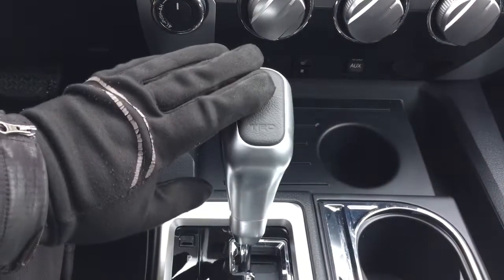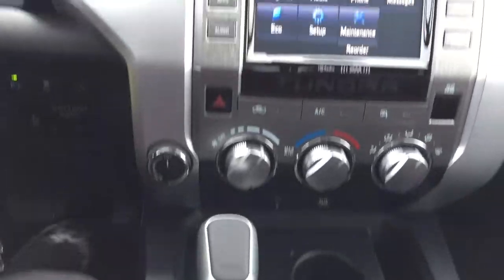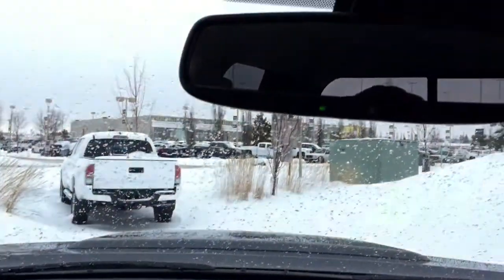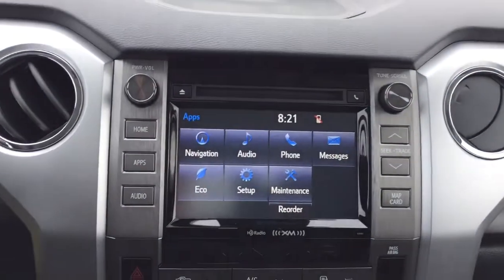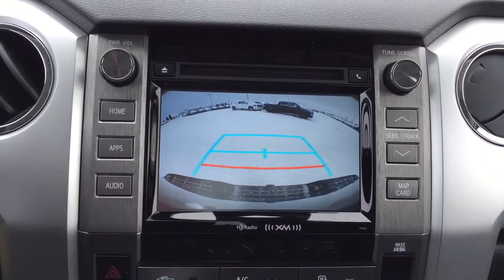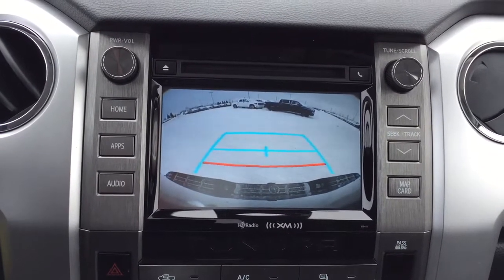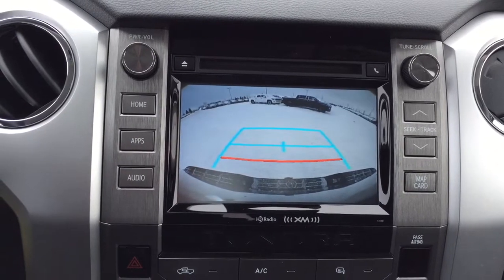You also have your TRD-style shift knob mated to an automatic transmission. Looking up top, you have your auto-dimming rearview mirror with integrated garage door opener. Just to give you an idea of what the backup camera looks like, I'll put this into reverse. As you can see, you have the nice guiding lines, making things much easier when you try to back into a stall or if you're trying to hook up your trailer.